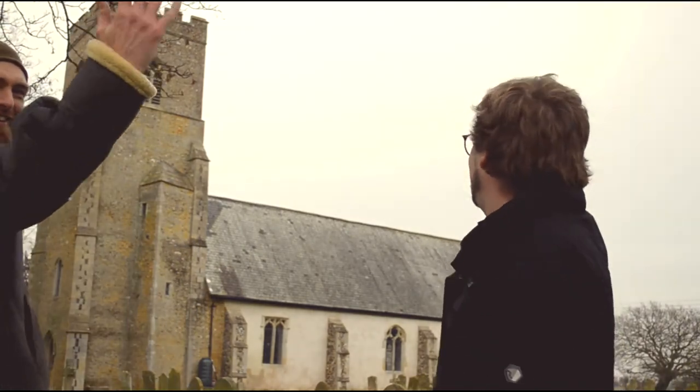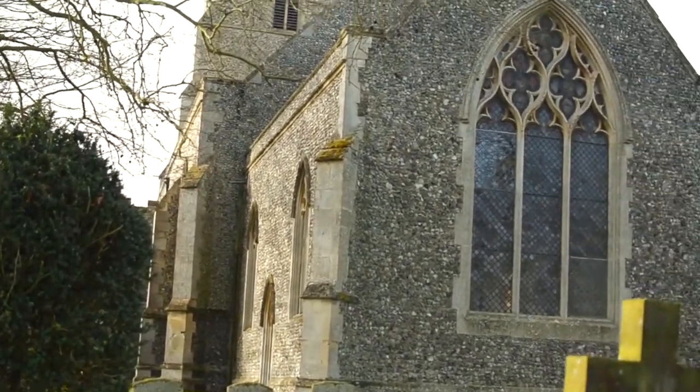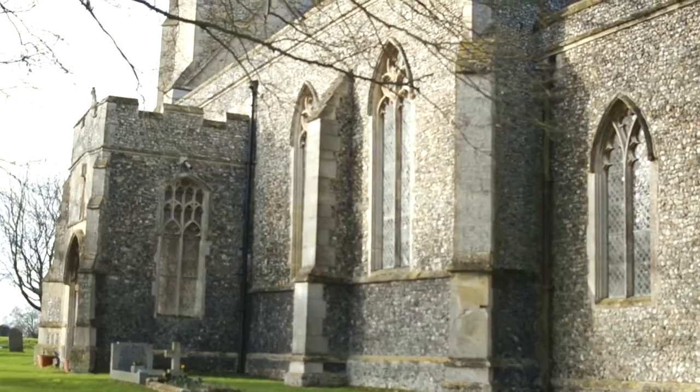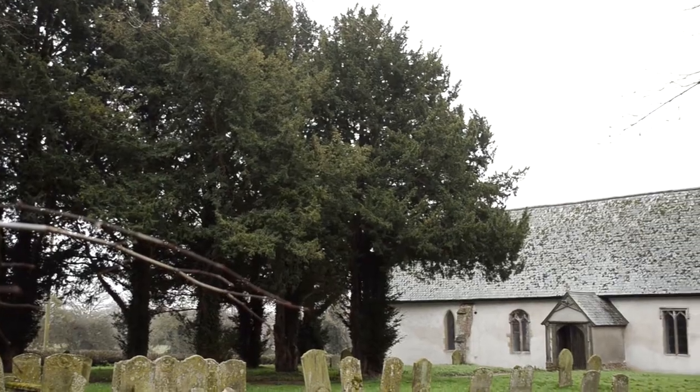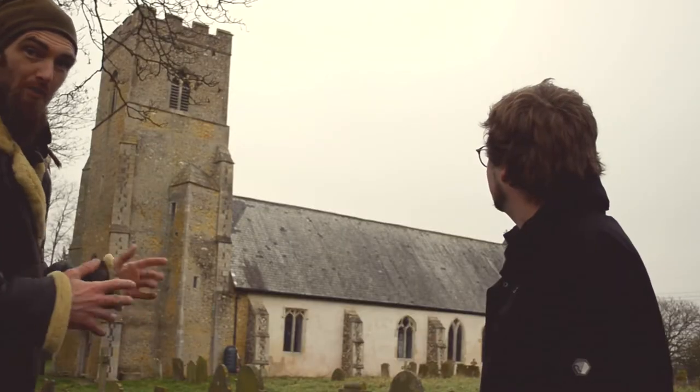Here we are in the grounds of a lovely East Anglian church. The heyday for church building in England and East Anglia began after the Norman Conquest in 1066. William the Conqueror wanted to show his power and win the hearts and minds of the people, so he started a programme of extensive church building across the nation — including cathedrals, fortifications, and over 7,000 of these types of churches with the characteristic Norman Tower.